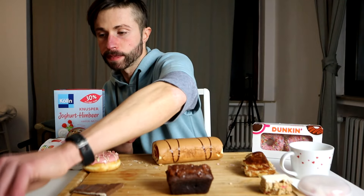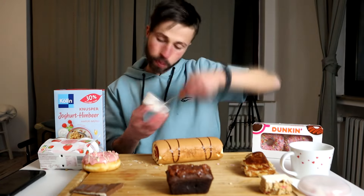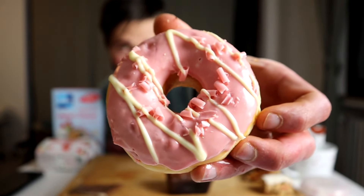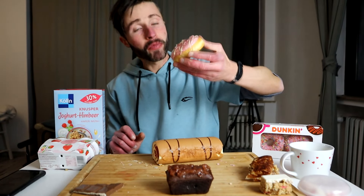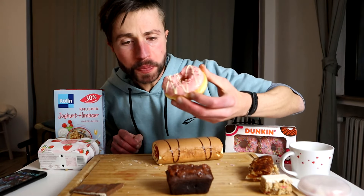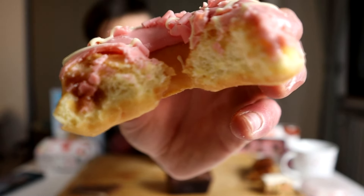One more ice cream. Much love and greetings to my bro Dennis and his sister-in-law — he gave me this donut, it's from Happy Donuts. Strawberry glazed with strawberry filling. It's also filled — I really do love the dough. The dough is super moist.